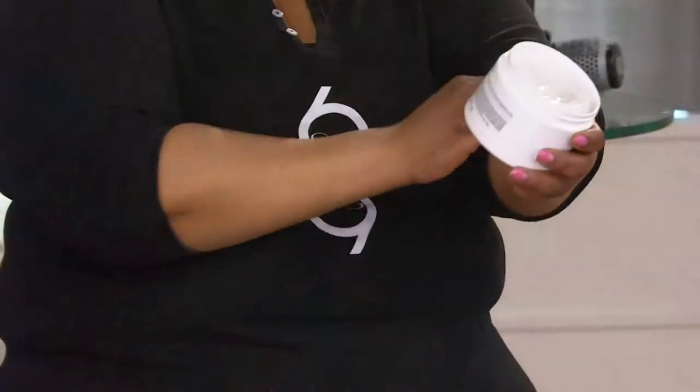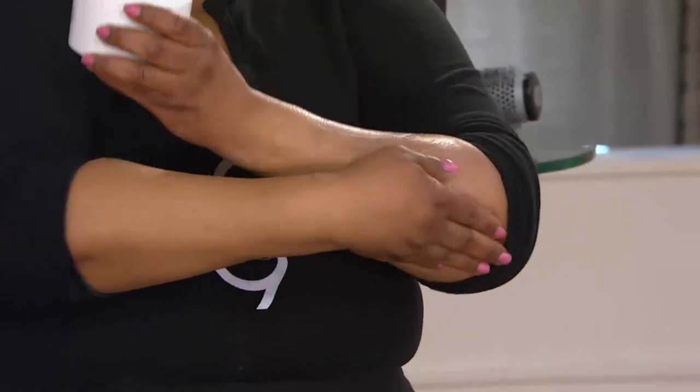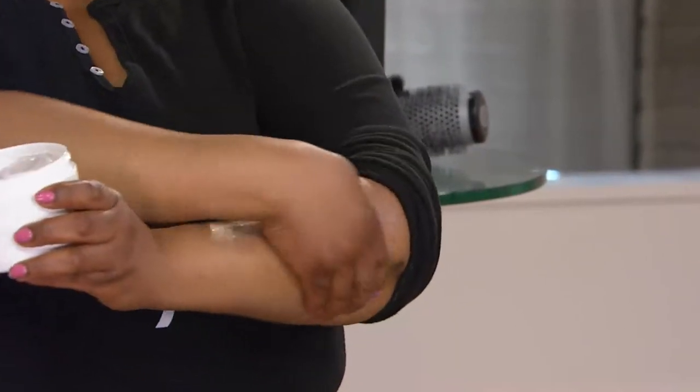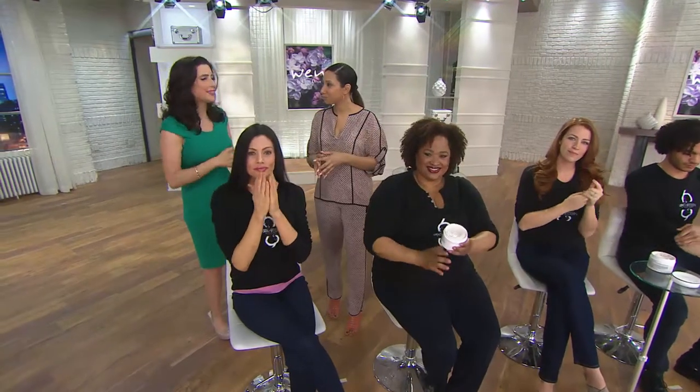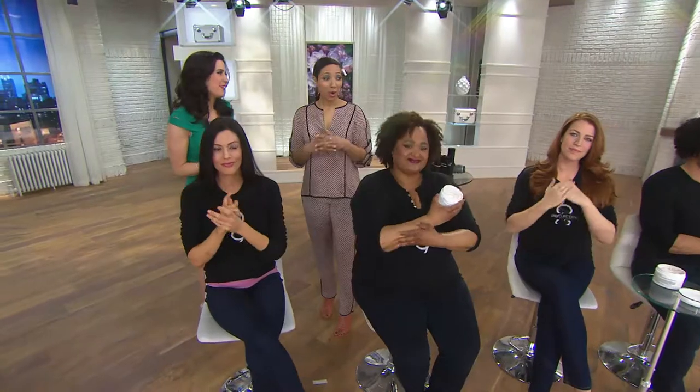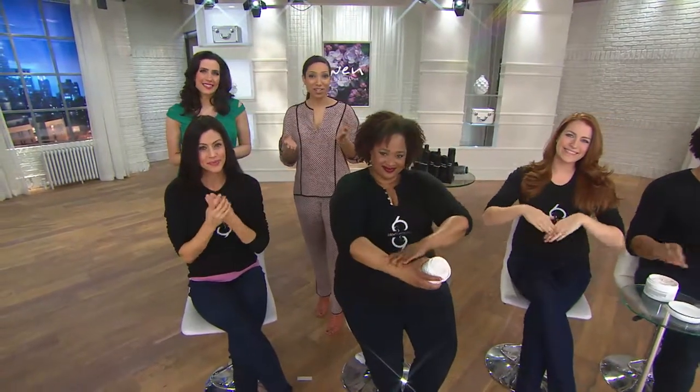The scent is lovely, but it's not overpowering. We could still layer with our favorite fragrance. If you want to put this on your skin and then do a little bit of Chaz's 613 fragrance, you can layer it and have that scent linger — because the more hydrated your skin is, the more it'll linger. Over 41,000 jars of the 613 Body Treatment have been ordered.